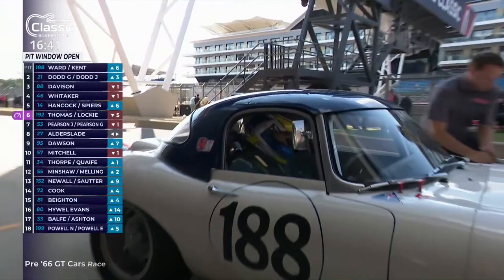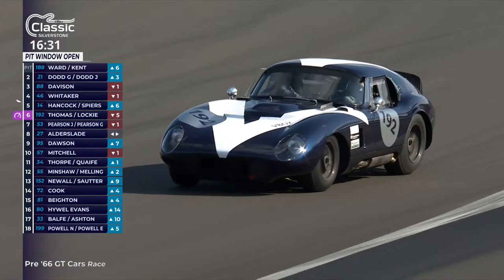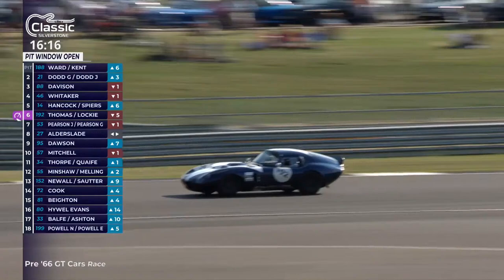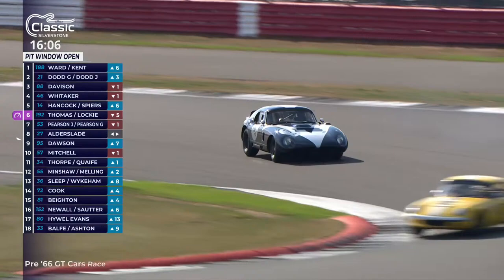The fastest lap of the race so far has been set by this car in the hands of Julian Thomas — 2 minutes 22.444. I'm not putting pressure on Callum Lockie, but there it is. That's the best lap by Julian Thomas. Now with fresh brakes, fresh tyres, but a bigger fuel load — let's see what transpires towards the end of the race as almost all the fuel burns off.